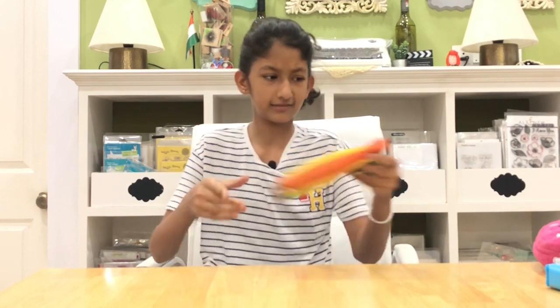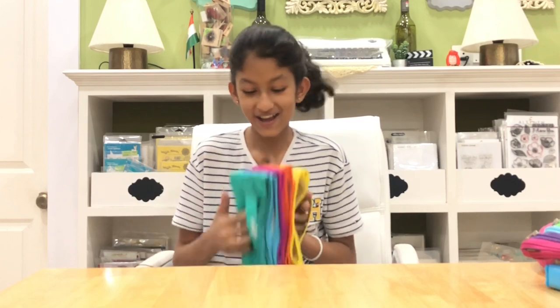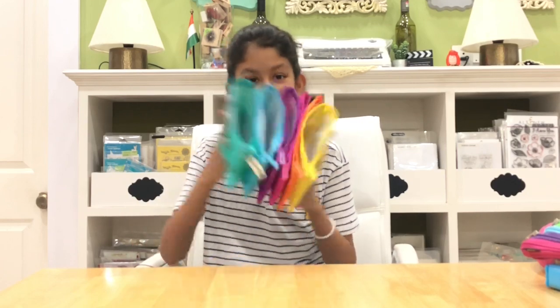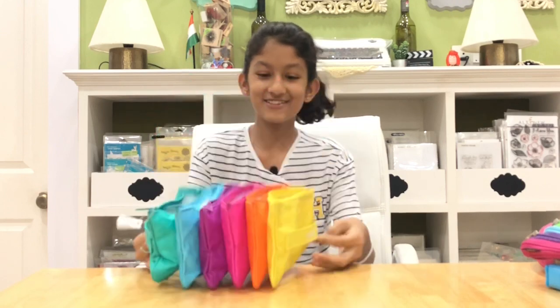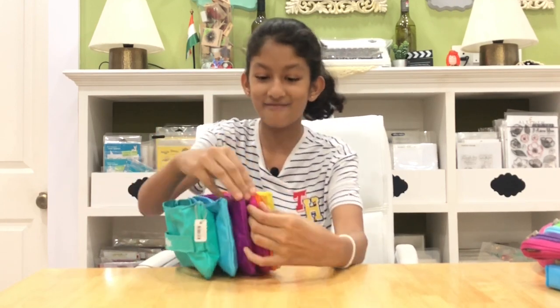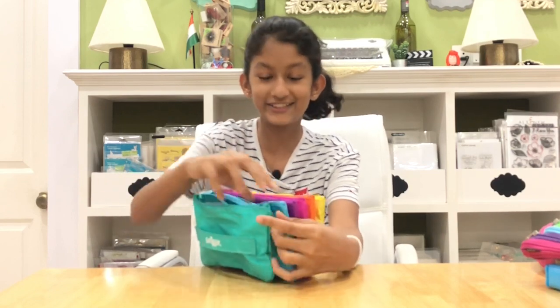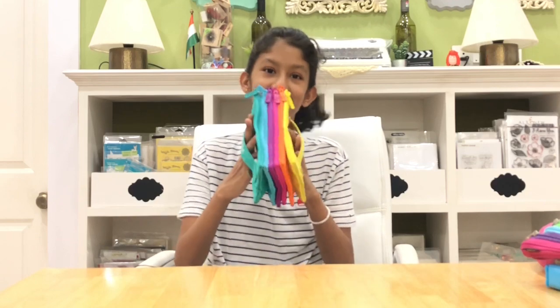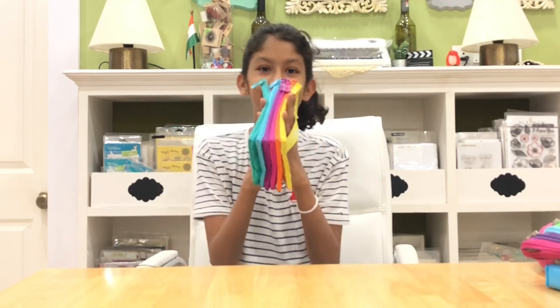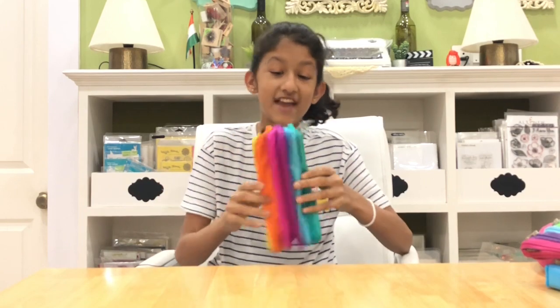You might have seen this in my Sydney haul too. I said it looks like an accordion, and I was so happy when I got it because it's so colorful, bright, and cheerful. Whenever I see it I just laugh and smile — it's very cool and bright.